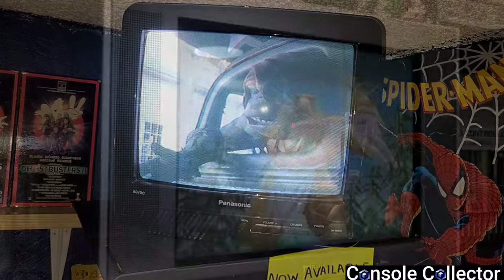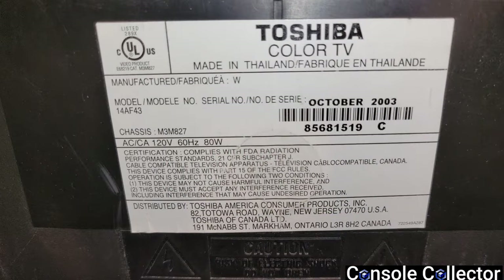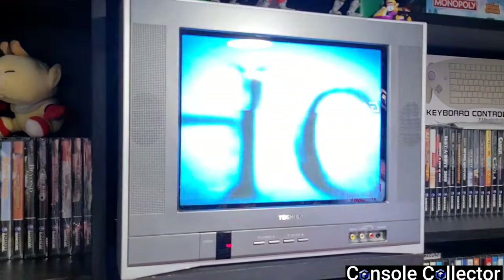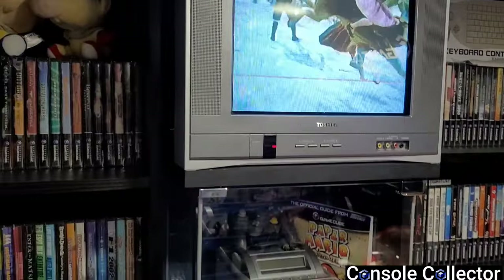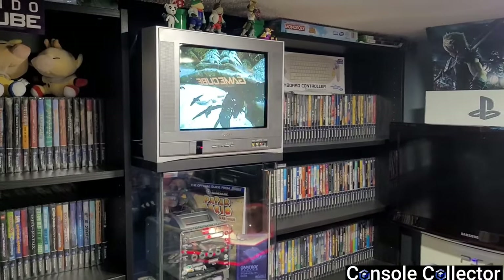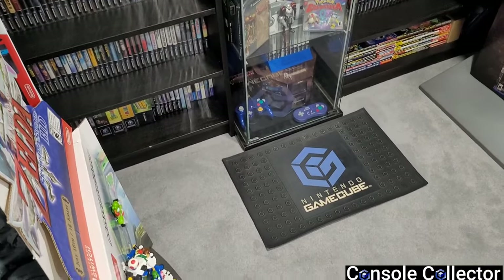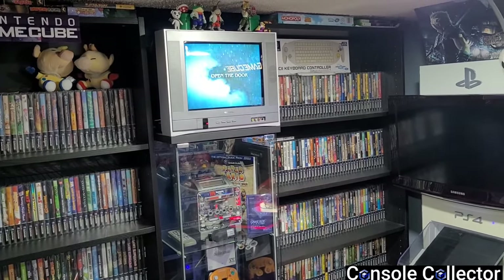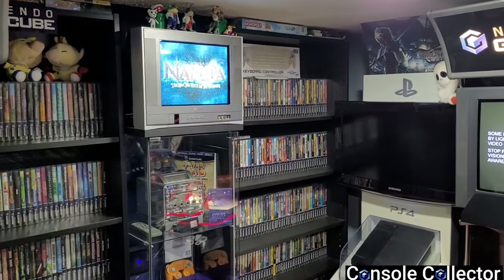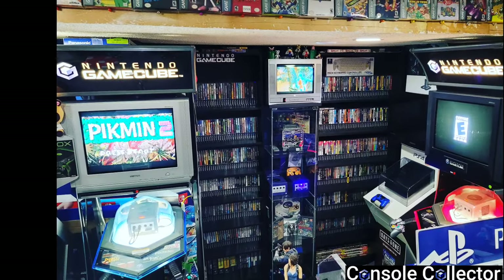The last CRT in the game room not in a kiosk is a 14 inch Toshiba, model number 14AF43, produced in October 2003. It doesn't get a lot of use but fits perfectly in this part of the game room. It's essentially the same design as the 20 inch Toshiba we looked at, just smaller. I use it as my GameCube display — I have my full GameCube set and a little CRT with a demo disc playing. It has component in, which is really rare for small TVs, plus S-Video and composite.